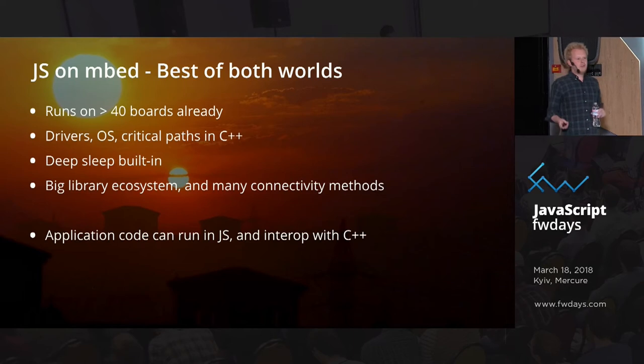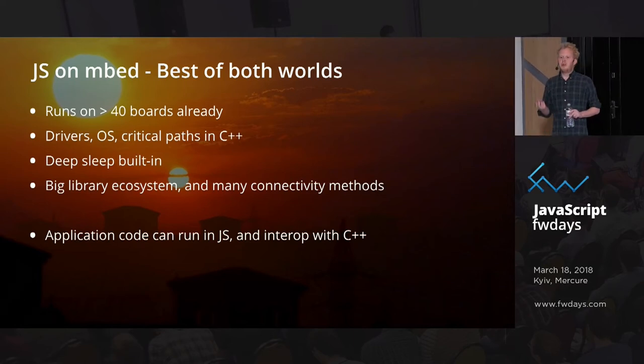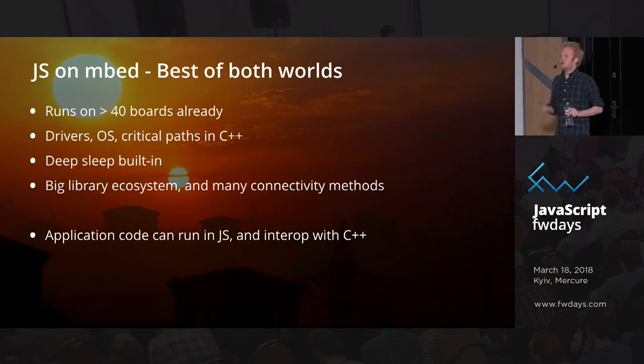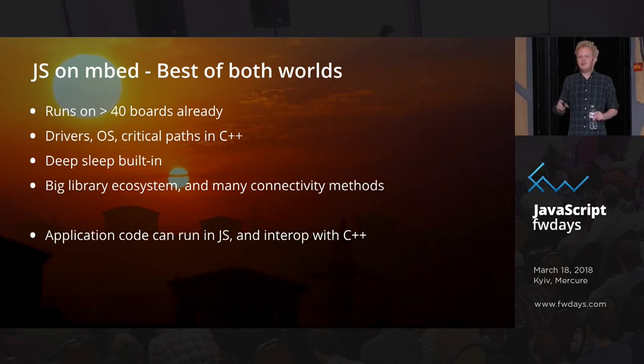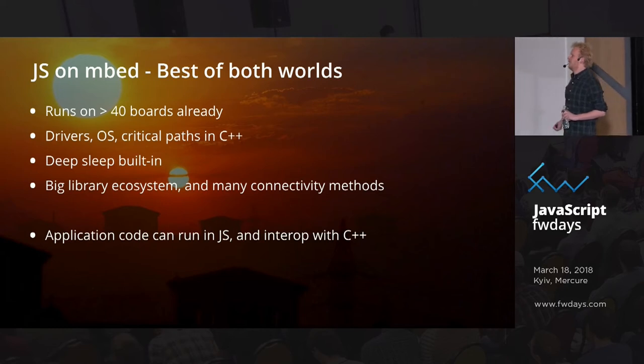What's really nice about running JavaScript on these devices is that because it has an event loop and is single-threaded by nature, I know exactly when my events are going to happen. If I set a setInterval for one second, I can sleep in between — so you get nice deep sleep capabilities out of the box. We actually have a beacon that runs JavaScript with a whole application and can run off a coin cell for a year.